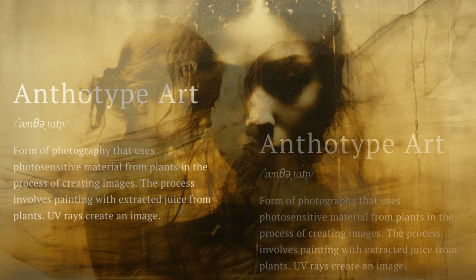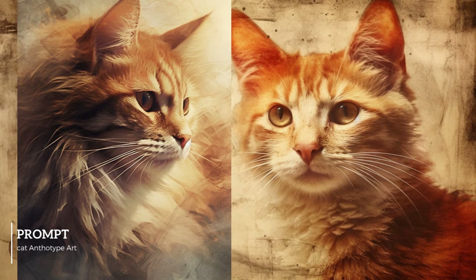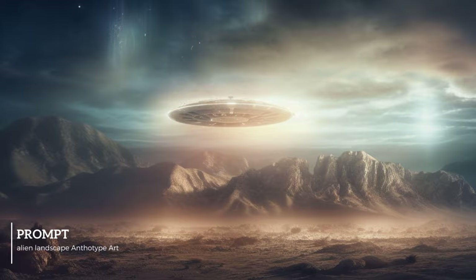Anthotype art is an intriguing way of merging nature, painting, and photography. Using the juice from plants, paper is sensitized and then exposed to sunlight. Over time, the sunlight reacts with the plant matter to create an image — it's a slow and unpredictable process, resulting in a unique and stunning piece of art every time. Prompt 'anthotype art' and the AI creates ethereal images with a sense of nostalgia.